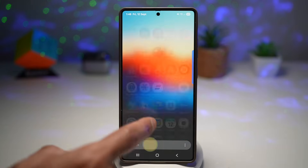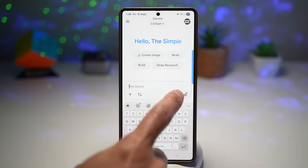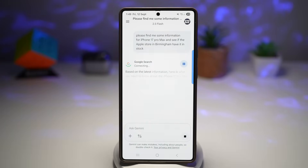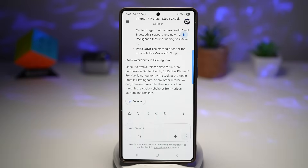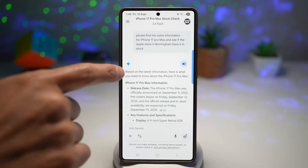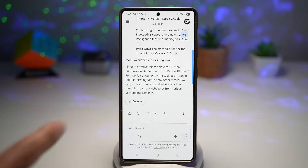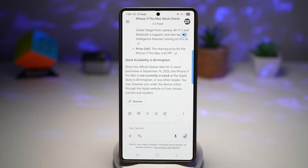Let's open up Gemini. I'll ask it to find information for the iPhone 17 Pro Max, and whether the Apple store in Birmingham has it in stock. As you can see, it's giving me all the information for iPhone 17 Pro Max — the release date, pre-order dates, key features and specifications, and stock availability in Birmingham. There's currently no stock in the Birmingham Apple store, so I'd need to pre-order through the Apple website. Gemini saves time, reduces distraction, and makes multitasking seamless. It's especially powerful for students, professionals, and busy users who want quick insights without constant app switching.